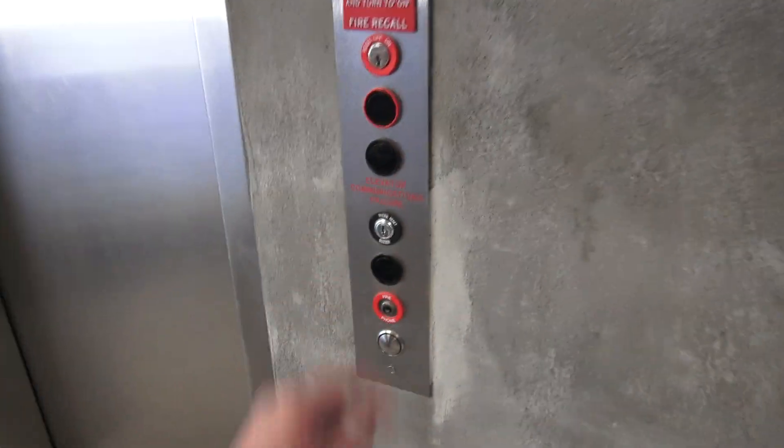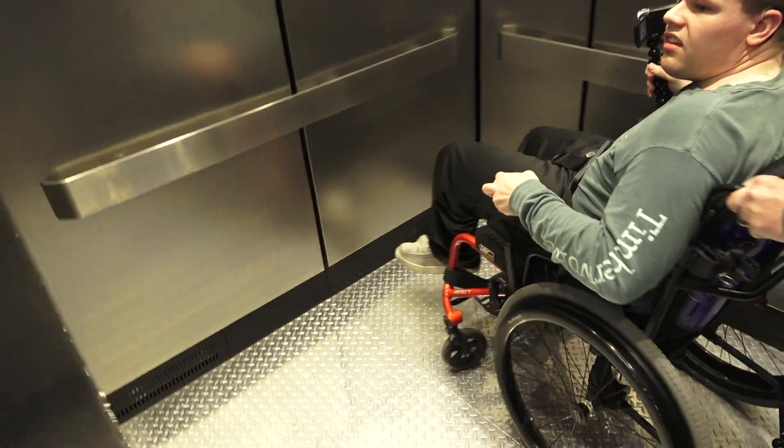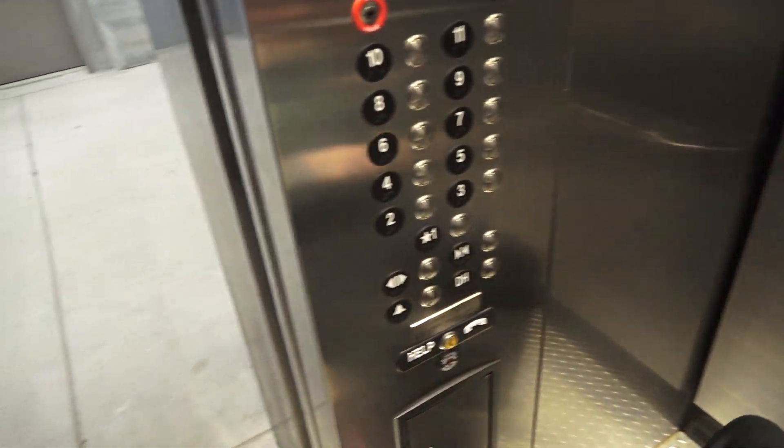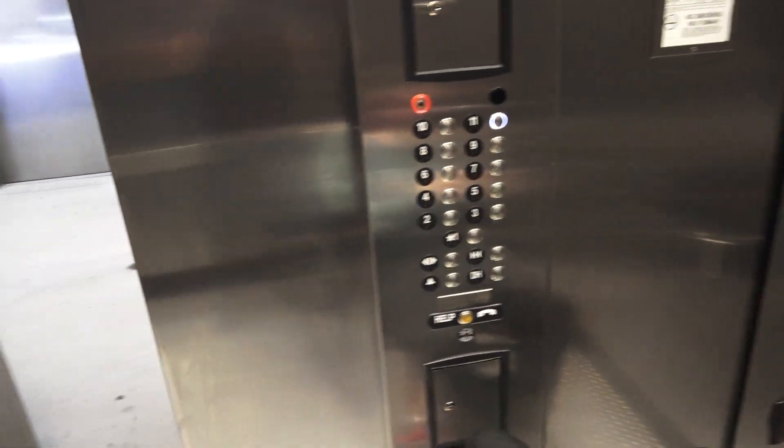It looks like they're glitching. This one. Nice. Just basic stainless steel. 11 floors. Yep, 11 floors. Let's see how smooth these are compared to Synergy.